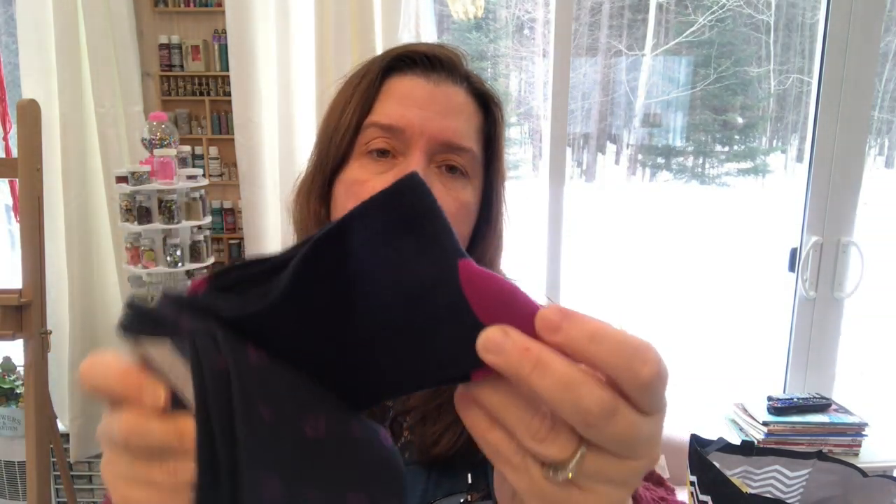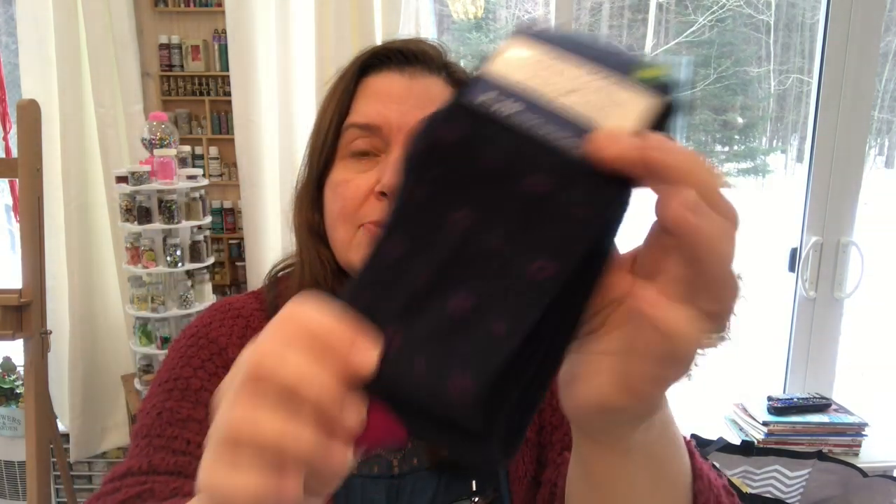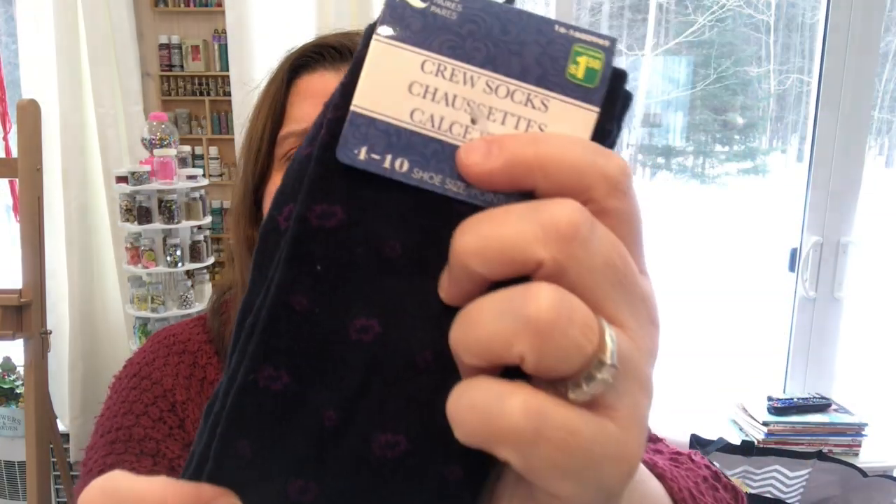I'm in need of socks — my socks disappear in the laundry somehow. I wanted socks to wear with my jeans, so I got this pack of two pairs of socks, which I think is a pretty good deal at $1.50. They're just little crew socks — one in navy blue with a bit of purple, and one with a little print of some sort. They're a polyester-cotton blend, just cheap socks.